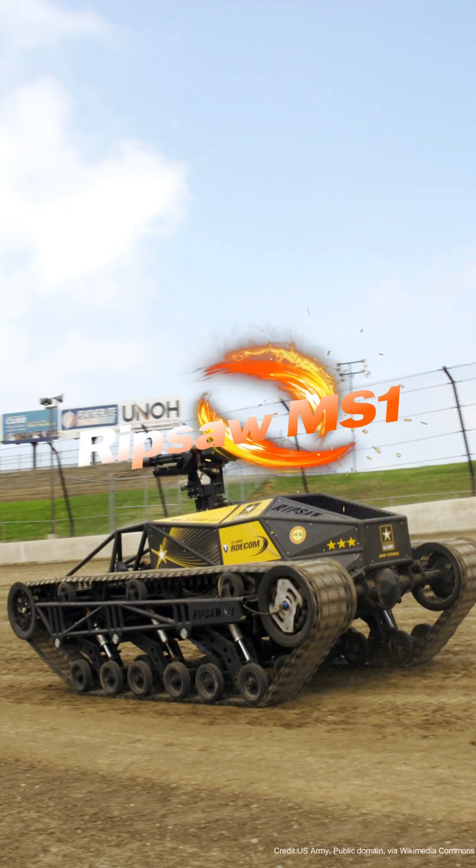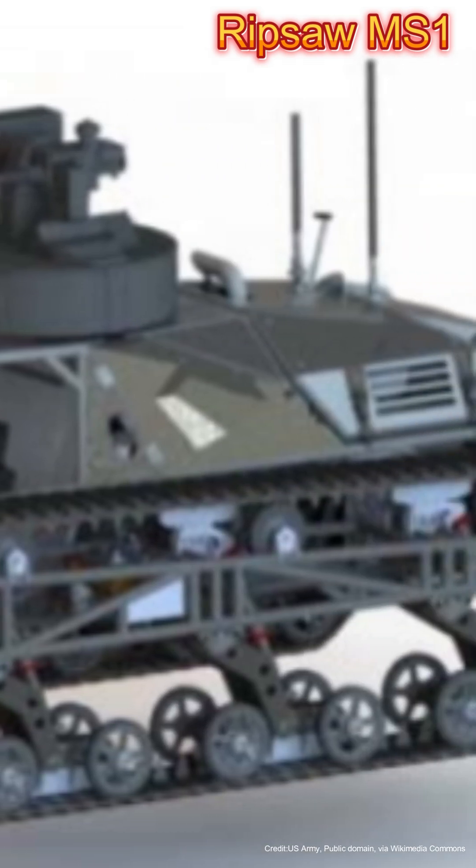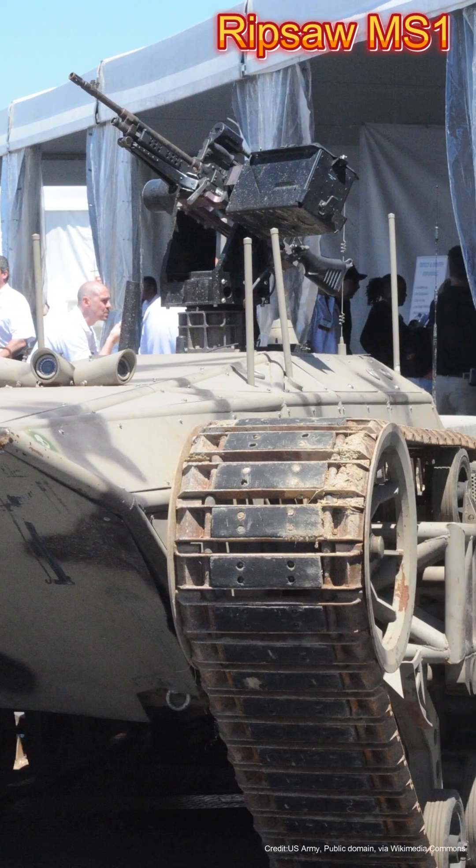The Ripsaw MS1 by Howe and Howe Technologies is a high-speed, heavy-duty armed vehicle designed for combat scenarios, equipped with weapons such as remote-controlled machine guns.